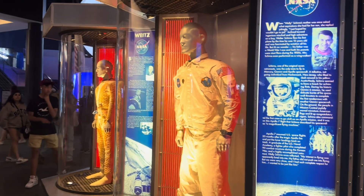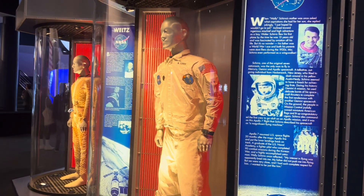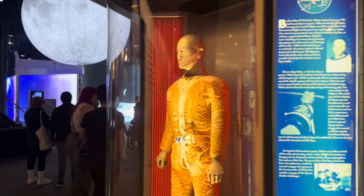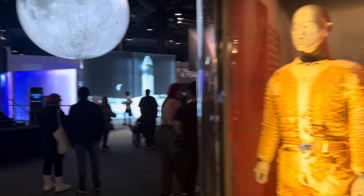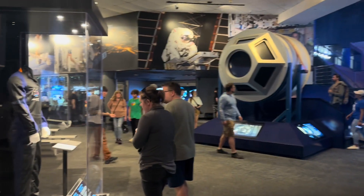One of the center's highlights is its role as a hub for astronauts. Visitors can learn about the lives and journeys of astronauts through captivating exhibits, personal stories, and even the opportunity to meet a real astronaut during special events.